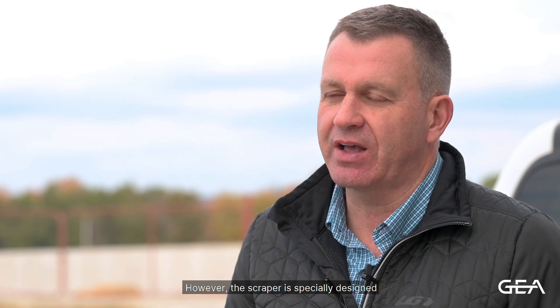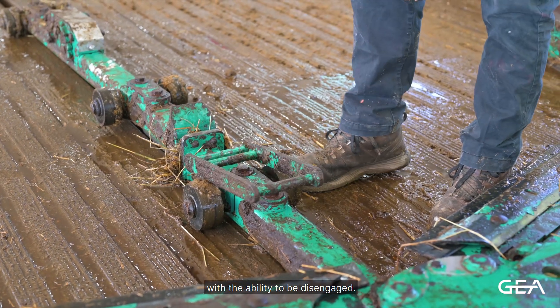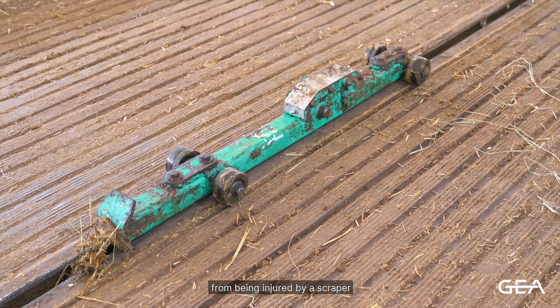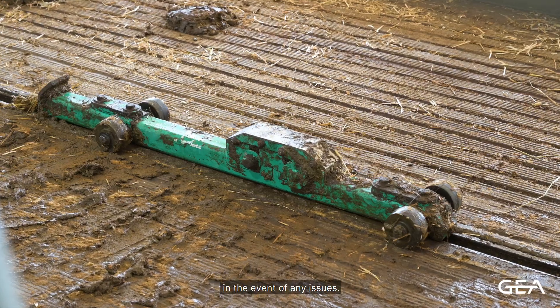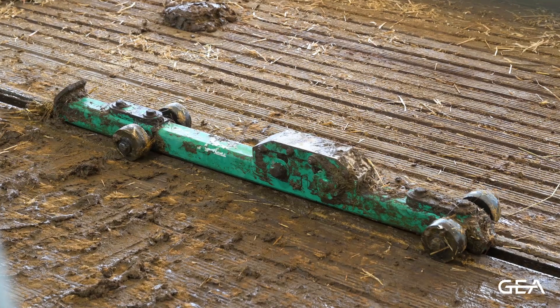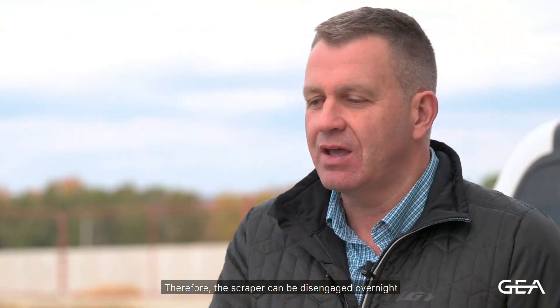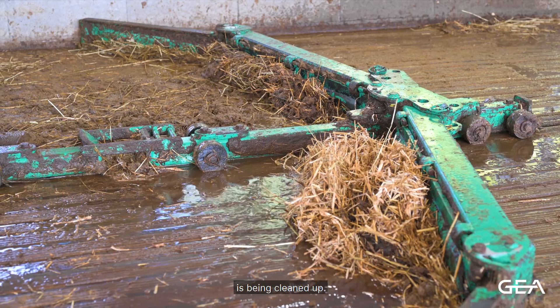However, the scraper is specially designed with the ability to be disengaged. When disengaged, it prevents the newborn animals from being injured by the scraper in the event of any issues. Therefore, the scraper can be disengaged overnight while the rest of the building is being cleaned up.